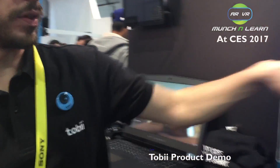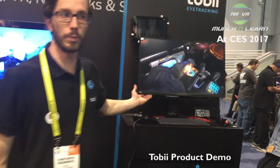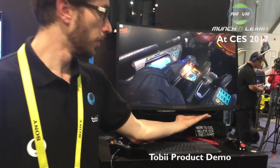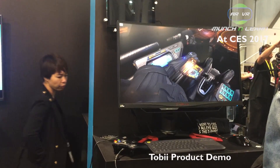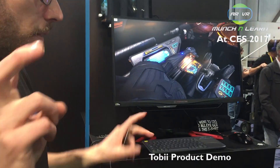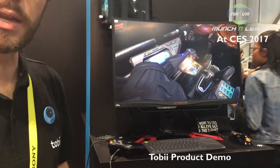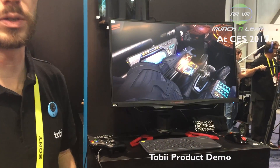Over here we have the Predator screen from Acer, which also has built-in eye tracking. So even the screen you can buy already on Acer's website and have eye tracking built in now. How much is it? Well, it's a pretty badass gaming screen, so it's $899 starting there — curved screen and eye tracking.